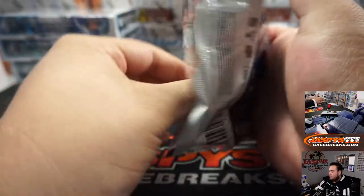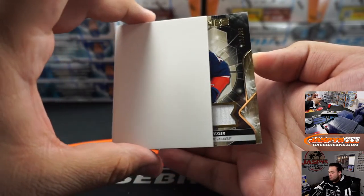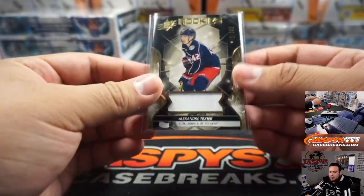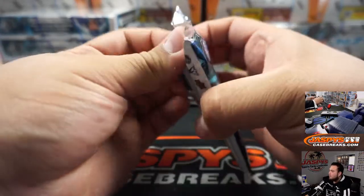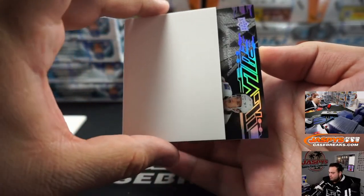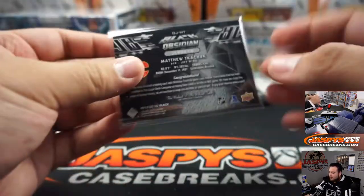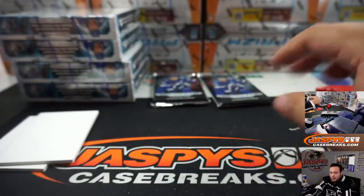First one is a relic of Alexander Trayer, numbered 223 out of 399, for the Columbus Blue Jackets. Next one — Matthew Gachuk relic from Black Obsidian, which is black hockey. Pretty much made two products in one with SPX. Going to the Calgary Flames.